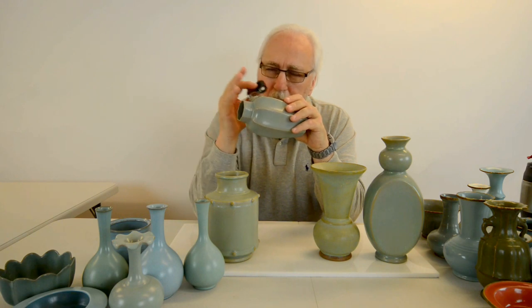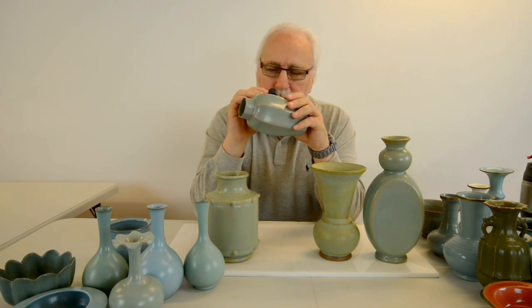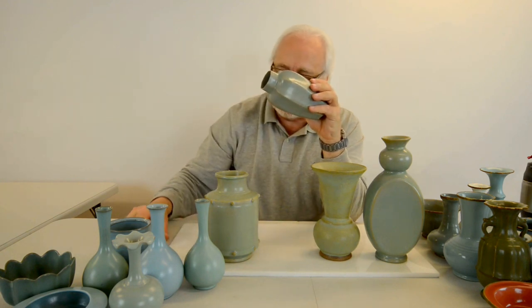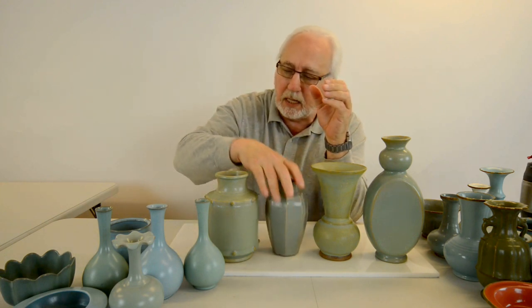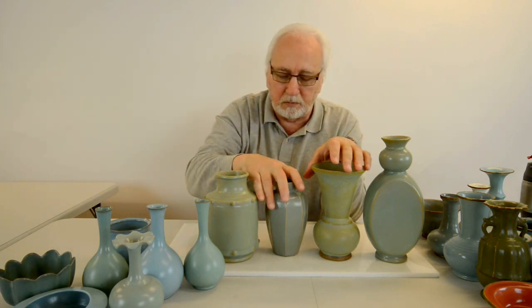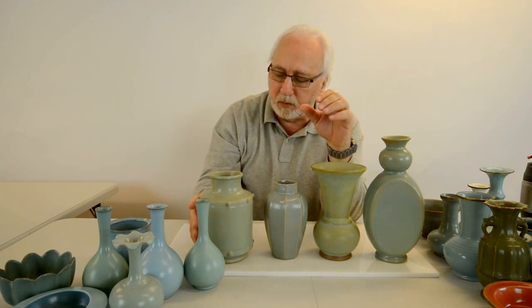When light hits the glaze at a certain angle, it will shoot off a little reflection, because the agate is a jewel and reflects light. That proves that the crushed agate stone was put exclusively into the imperial wares — not any of the other wares — to give them texture.